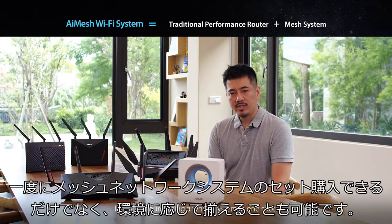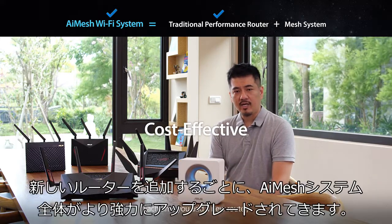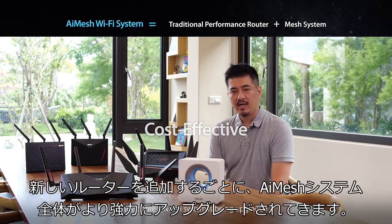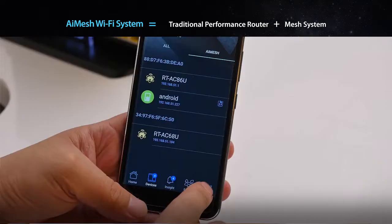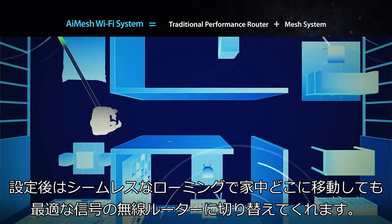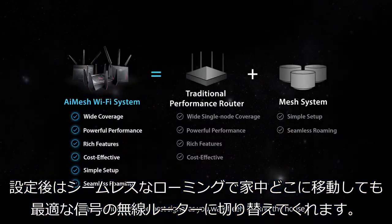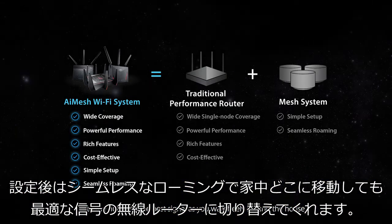Instead of purchasing a whole system in one shot, it's possible to pay as you go along. Each time you add a new router, the entire AI Mesh system is being upgraded. Amazingly, the setup process has been kept simple. Set up once and seamless roaming will automatically keep you connected to the hub with the best signal as you walk freely around the house.